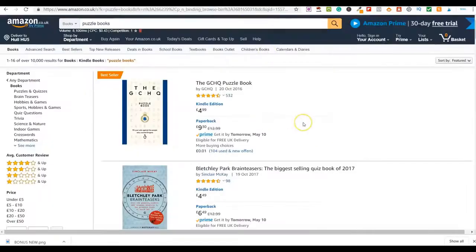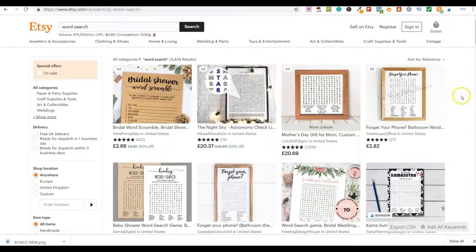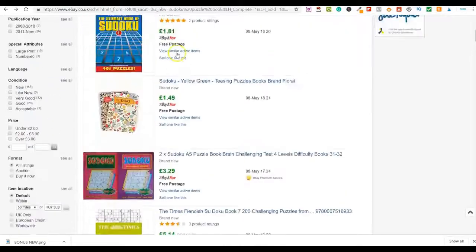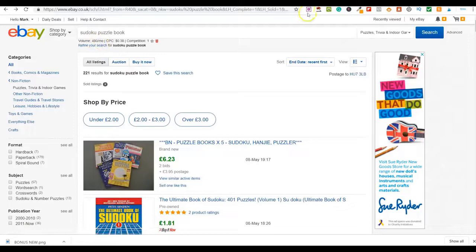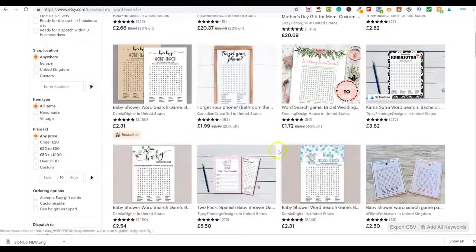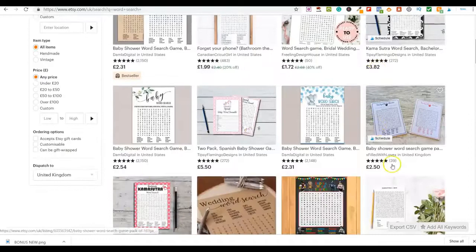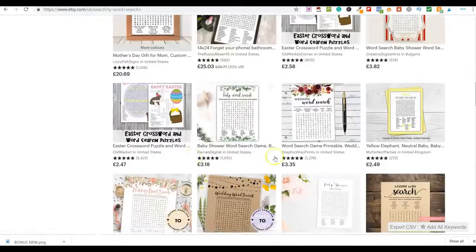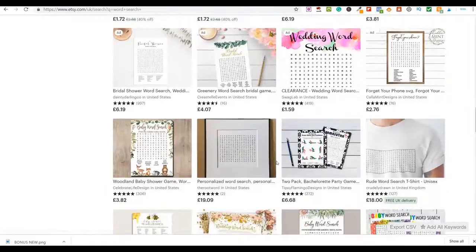It's the same on Amazon, the same on eBay, and the same on Etsy. On Etsy I typed in 'word search' — for that search term alone there are 673,000 people searching every single month. Puzzle books get 8,100 searches, and sudoku puzzle book gets 480 on eBay. There's a huge amount of demand. Prices range from around £2 to £5, and sellers also create bundles to increase their earnings.